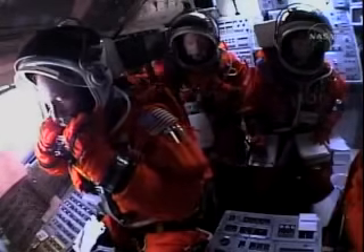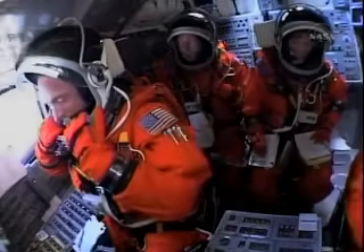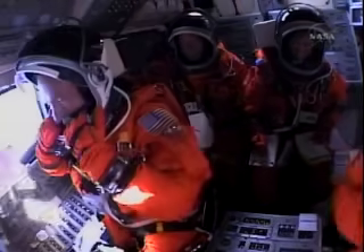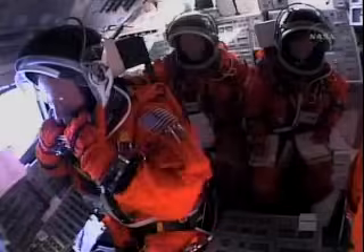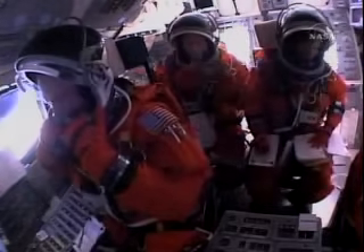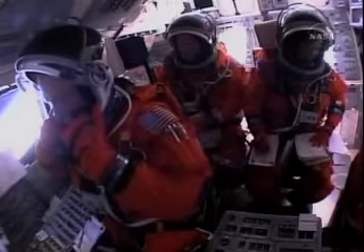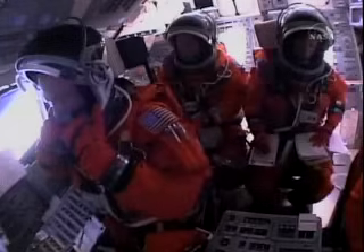Discovery rolling heads-up, now in plain view of the camera on the liquid oxygen feed line. Everything looking good for Discovery — 6 minutes 11 seconds into the flight. Discovery, Houston: single engine ISTRUS 104. That call indicating we can make our trans-oceanic abort targets in the event of a dual engine failure. However, all three engines continue to function normally, along with auxiliary power units and fuel cells. 6 minutes 40 seconds into the flight — 2 minutes of powered flight remaining.